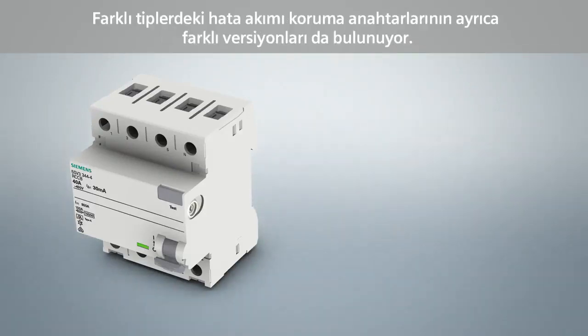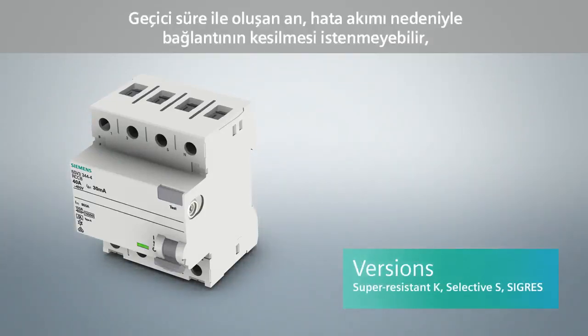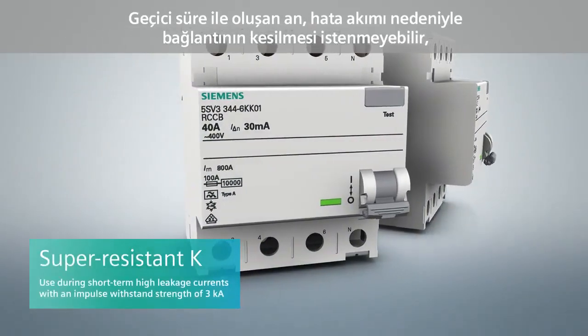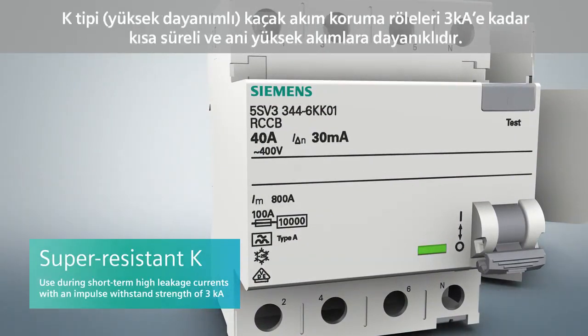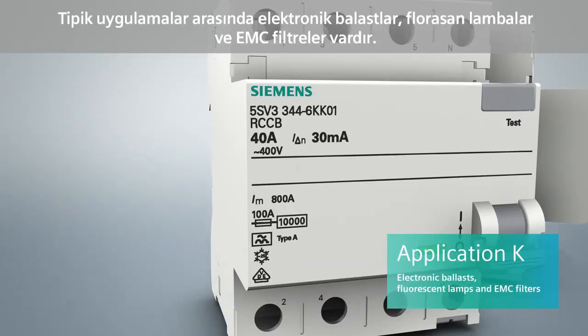Besides the type differentiation of residual current protective devices, they are also available in different versions. The super-resistant version is employed when no disconnection of the consumer is required and desired in case of short-term high leakage currents. Super-resistant residual current protective devices offer high-surge current withstand capability of 3 kA. Typical applications include electronic ballasts in fluorescent lamps and EMC filters.